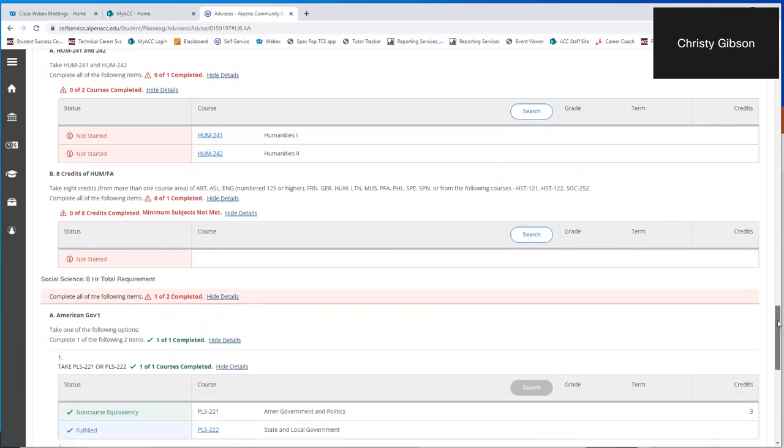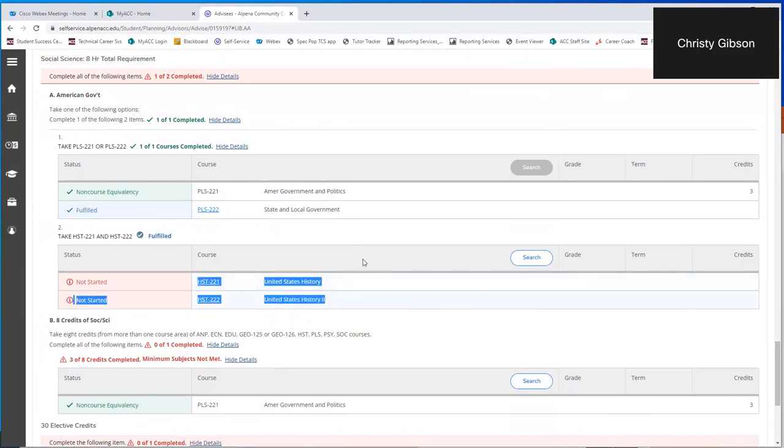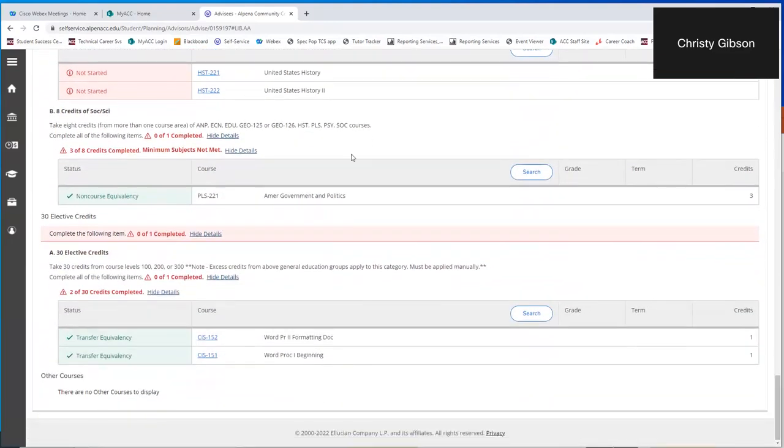The next category after humanities and fine arts is social science — again eight credits required. There is an American government requirement, and students have options: a student can take one political science course, either Pols 221 or 222, or if a student doesn't like political science, they can take two United States History classes to complete the requirement. Many students select Political Science 221 because it's one class versus two, and it's offered every semester including summer with lots of sections to choose from, so it usually fits well into a schedule.